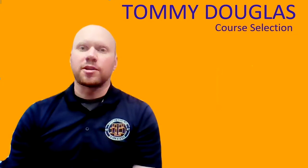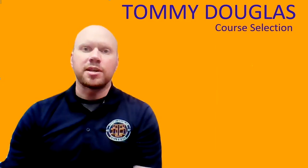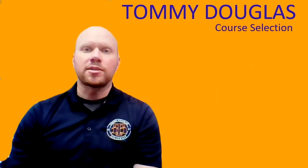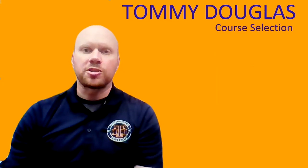Also remember, there are lots of supports in the building. We have our teachers and counselors, and obviously keep your parents in the loop about what classes you're taking because they can provide you some really good sources of feedback and support. At any time, if there's any questions or concerns, please contact student services or admin or anybody in the building to answer those questions.